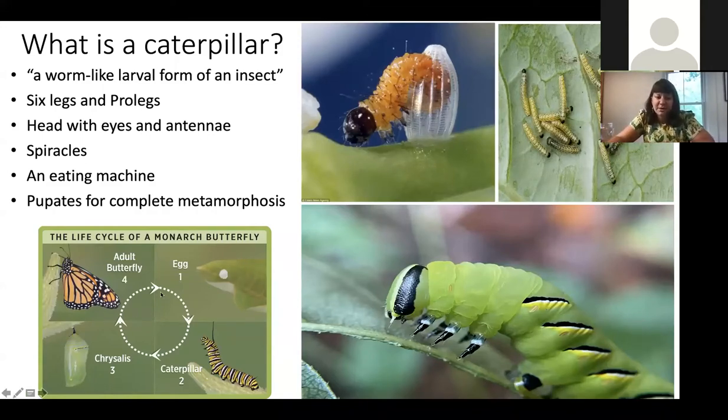A caterpillar that's really common in our area and everyone's probably familiar with is the monarch butterfly. It starts out as an egg, hatches, and continuously eats and eats until it gets big enough to make a chrysalis. It waits there, develops its wings, becomes an adult, and starts the cycle all over again.